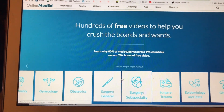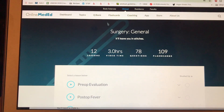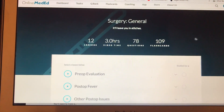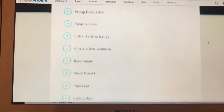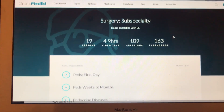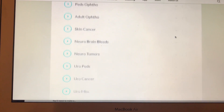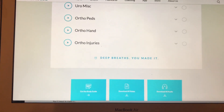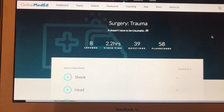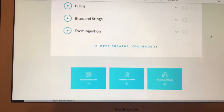The second resource I used was Online MedEd. There's a free version and a premium version with more access to questions, videos, and outlines. I just used the free videos — I didn't buy the membership. There are three major categories under surgery: general surgery, subspecialty surgery, and trauma. I watched all the videos under all of those sections.